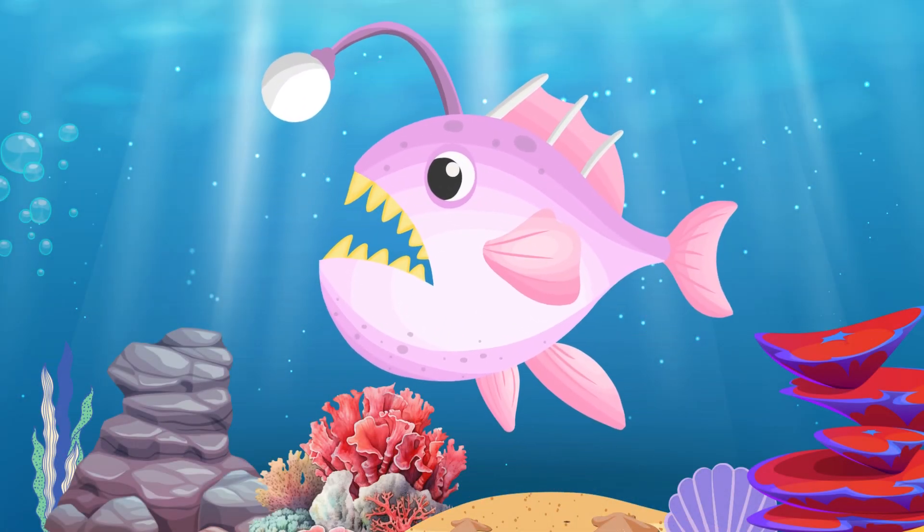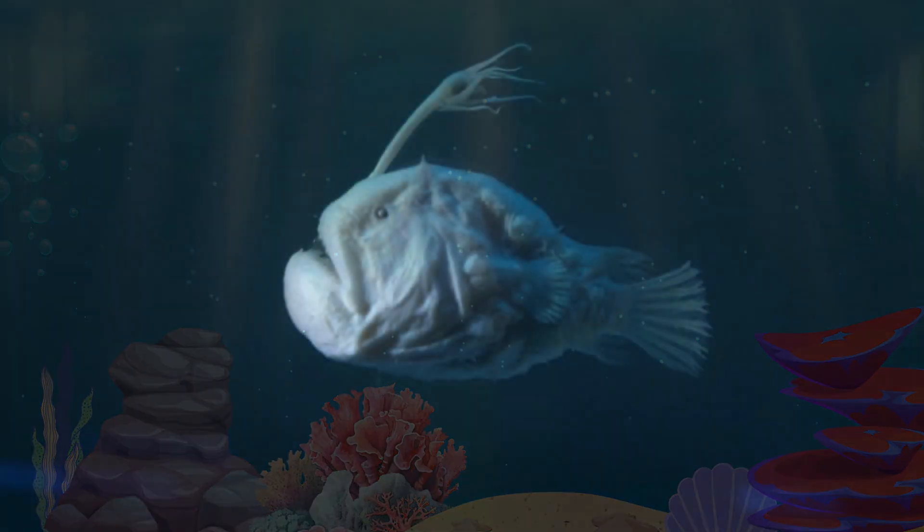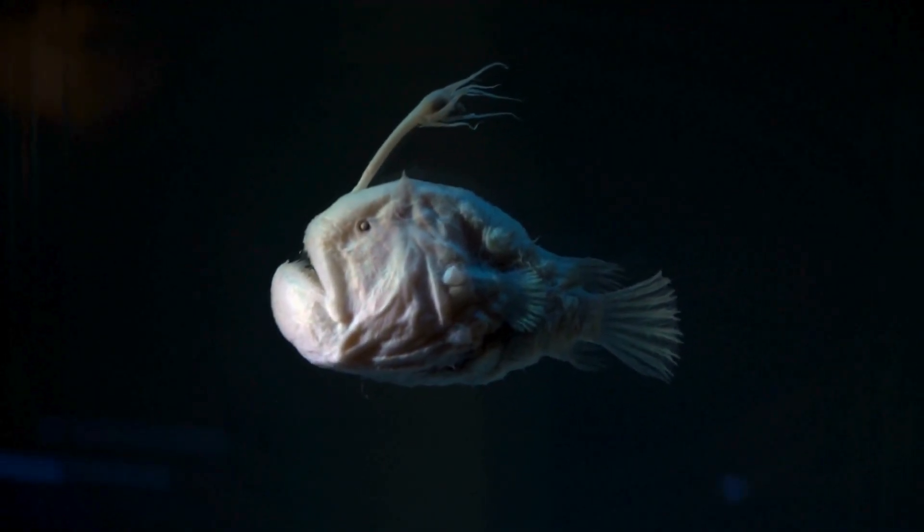Anglerfish. The anglerfish is known for its glowing lure on its head, which attracts other fish in the dark depths of the ocean.